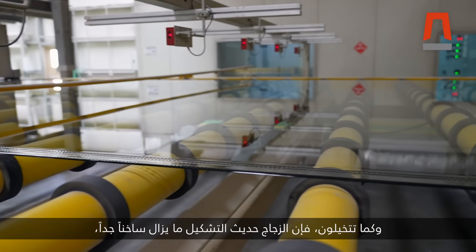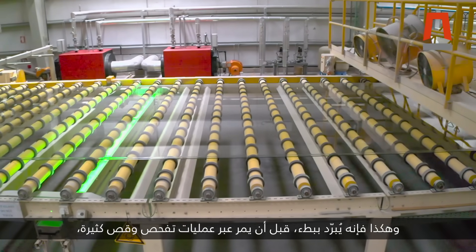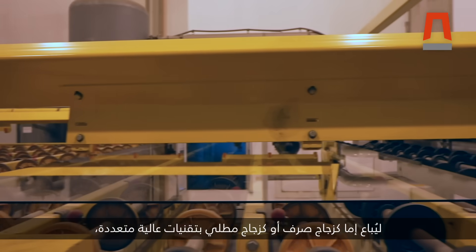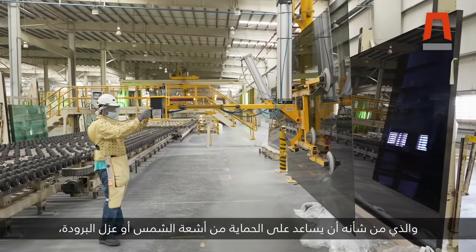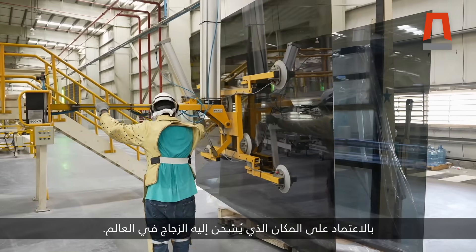The newly formed glass, as you can imagine, is still quite hot. So it is cooled slowly before going through various quality inspections and cutting, to be sold either as clear glass or with various high-tech coatings that help with protection from the sun or insulation from the cold, depending on where in the world the glass is being shipped.